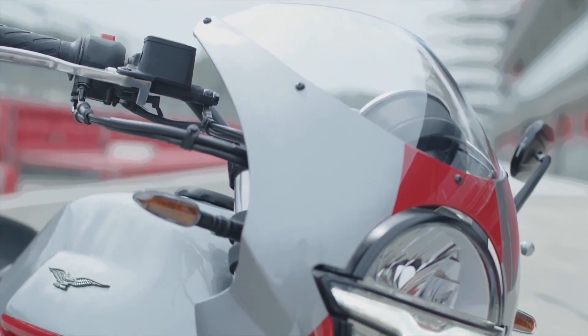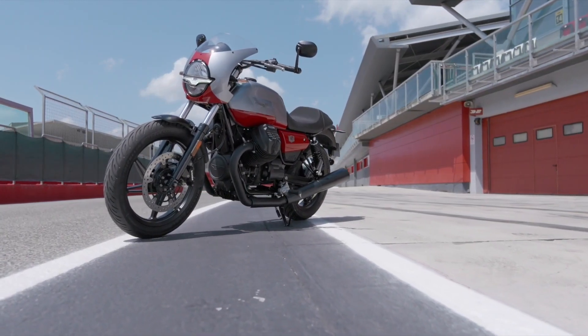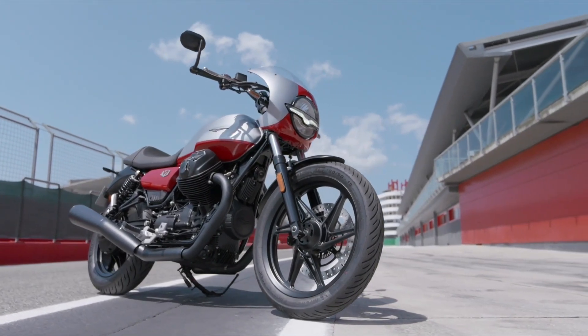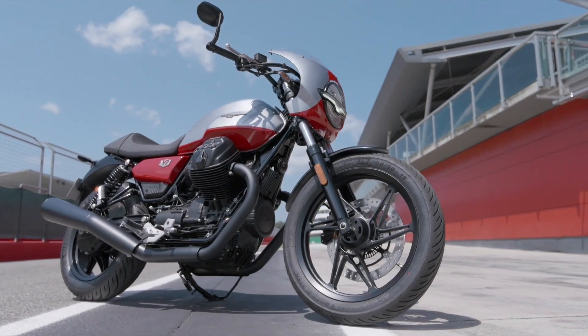The Moto Guzzi V7 Stone Corsa, the latest version of this legendary model, made a surprise debut at the 2023 Moto Guzzi Open House, captivating thousands of enthusiastic fans gathered in Mandello del Lario, Italy.